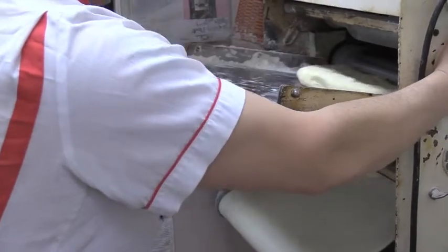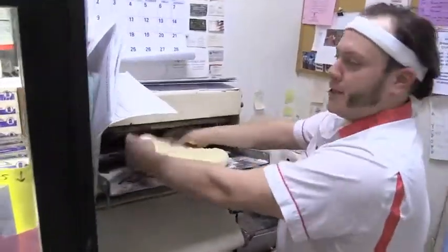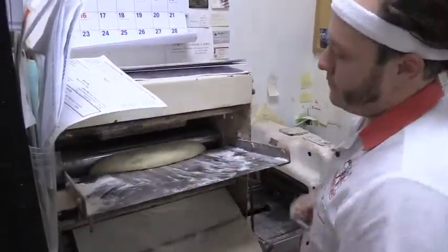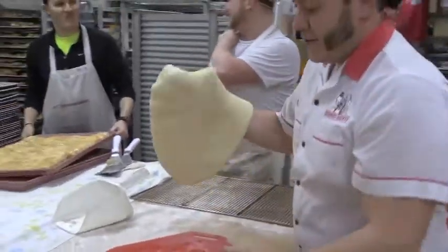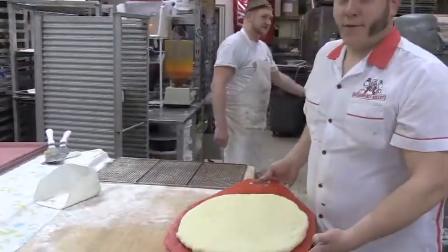This is called a sheeter — it's like an old-school one you'd find in pretty much every pastry shop. We sheet these things out. This is an updated version of what they used to use back in the 30s, but it's a rounder plate. Boom — we're ready for rolling.